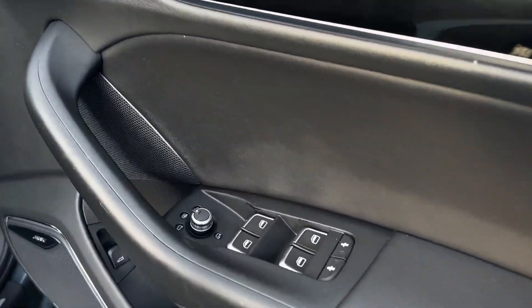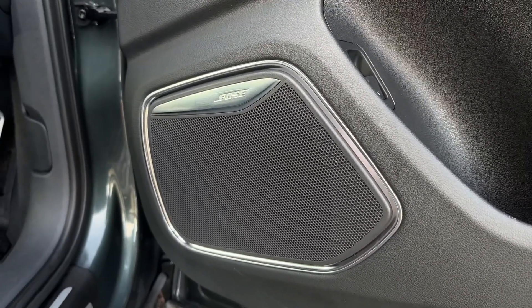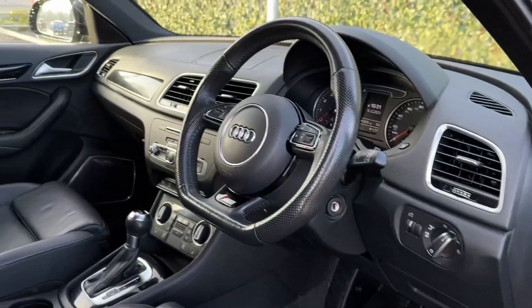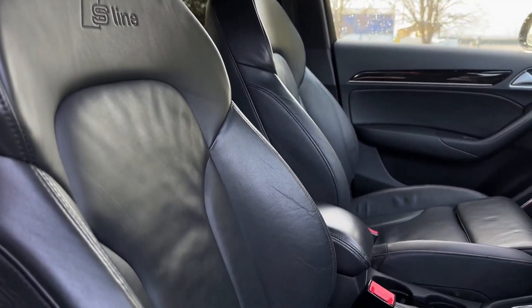Making our way into the front, you've got four electric windows and electrically adjustable door mirrors with a heated function. It also comes with the Bose sound system, part of the Black Edition trim. Your lights and wiper controls sit behind the steering wheel with your flat-bottom S-line, and you've also got the S-line sports seats in the front with manual adjustment.